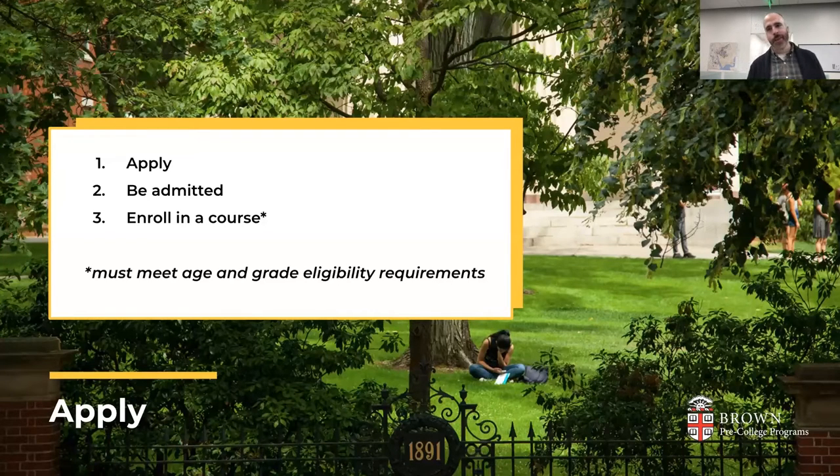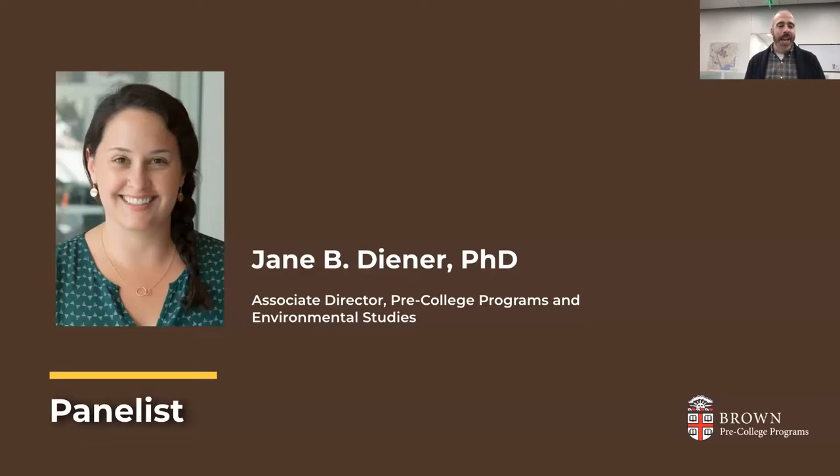To speak to us tonight about our BELL programs, I'm pleased to introduce the Associate Director of Pre-College Programs and Environmental Studies, Dr. Jane Diener. Jane, let's start off with: what is the BELL program, and how has it changed and grown over the 20 years it's been offered?